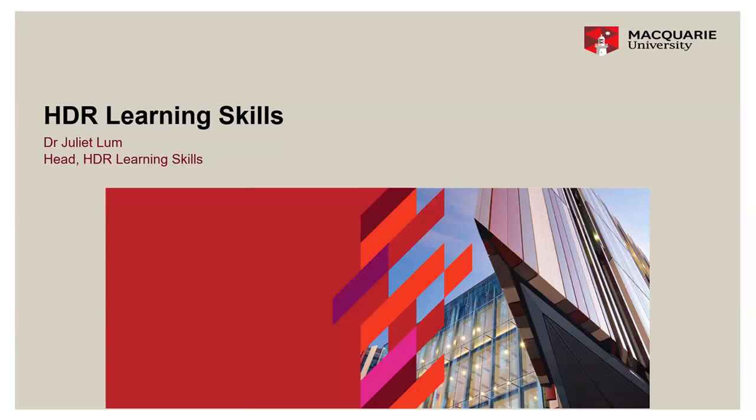This is Juliette Lump here and I'm really happy to welcome you to Macquarie University on behalf of the HDR Learning Skills team. For the next 10 to 15 minutes I'm going to introduce some of the resources and support that HDR Learning Skills offers to you as an HDR and MRes candidate.